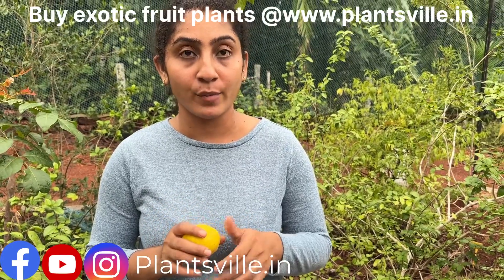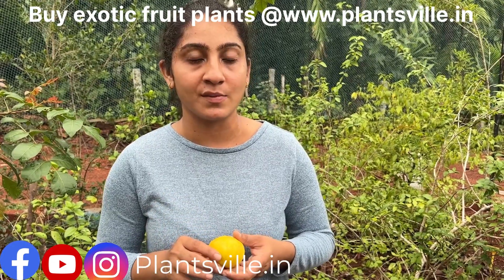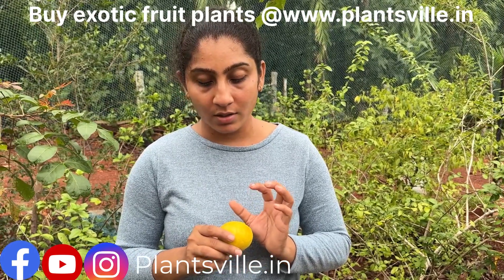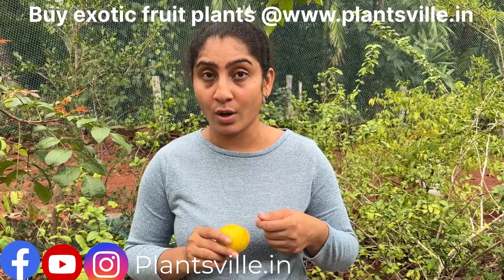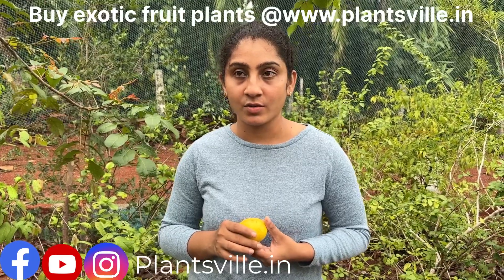This fruit is rich in antioxidants and vitamin C. We have made an opening as well as a tasting video — we will link those in the description. The taste of the fruit is very tangy; you cannot directly eat it. The only things you can make with it are juice or jam.